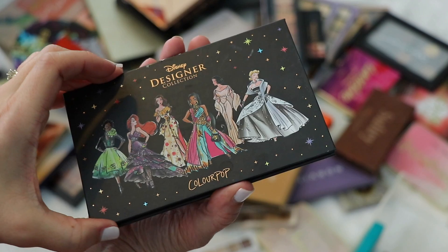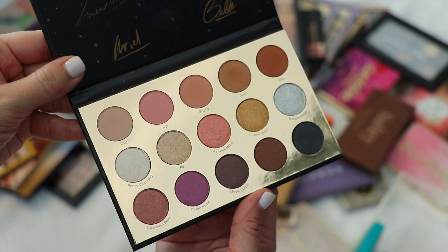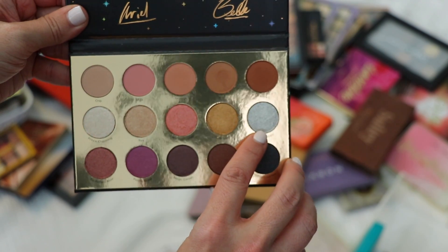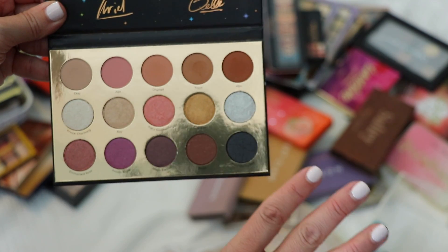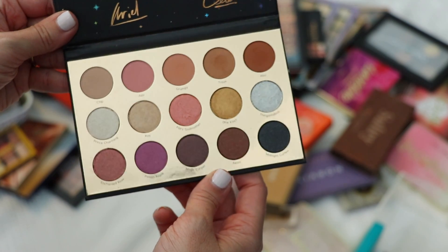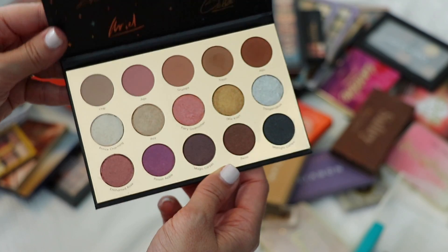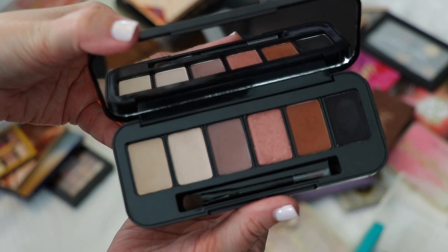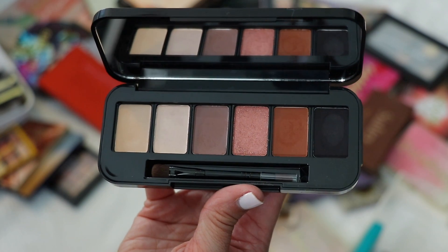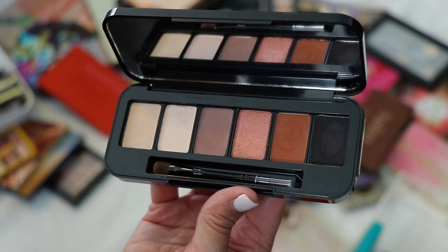A ColourPop palette that was hidden earlier — this is the Disney Designer Collection palette. It has the best silver in it ever and it's just a really pretty palette. I'm definitely keeping this. I also have a palette from Buxom that I custom made from shadows they sent me. Their shadow quality is really nice and I've been enjoying playing with these — I need to play with them some more.